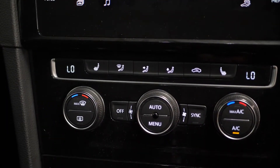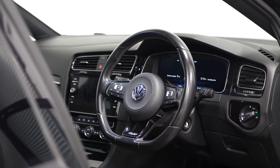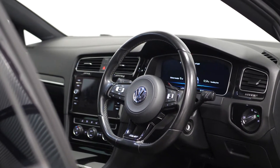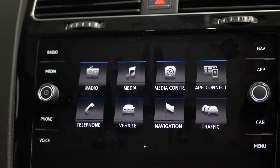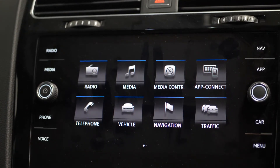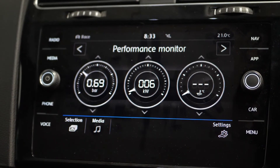Moving into your interior, you can find your two zone electronic climate control buttons, your multifunction leather steering wheel with your adaptive cruise control accessible from here, your 8 inch touchscreen display where you can locate DAB radio, Bluetooth, satellite navigation, your car net apps, your parking sensors for the front and rear, and your performance gauges.